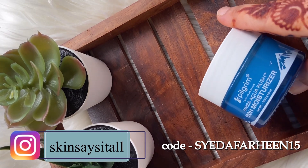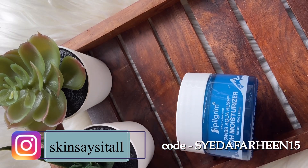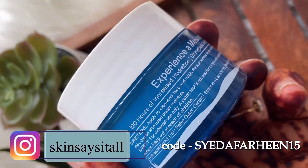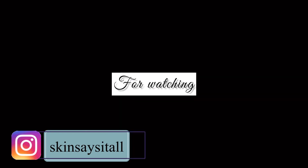I forgot to mention — it's priced at 799 rupees, and there's an active offer where you'll get a glow moisturizer free with any of their products. I'll mention the link in the description box along with my discount code — you can use it to avail a 15% discount. Also, follow me on Instagram!